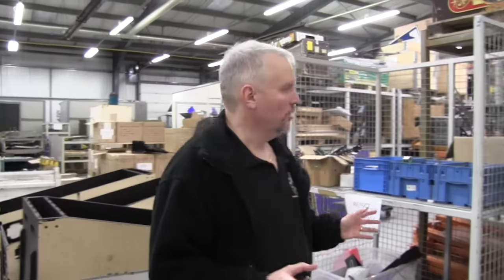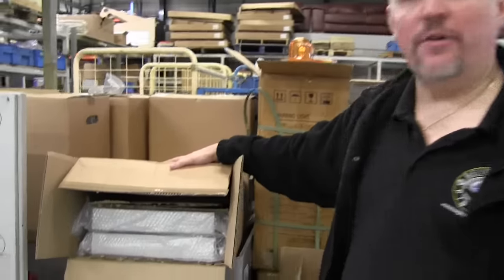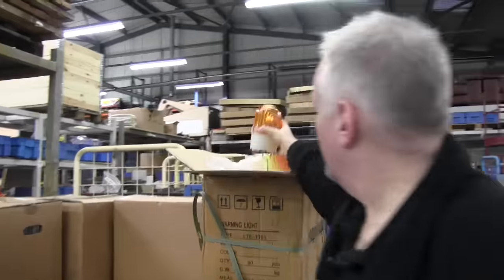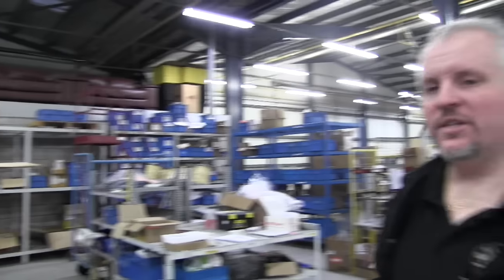In our stock department here we have literally hundreds of thousands of dollars worth of stock parts. Stacked up here we have 27-inch storage screens ready to go into cabinets. Over here we have approximately 300 rotating beacons about to go on the top of limited edition games.